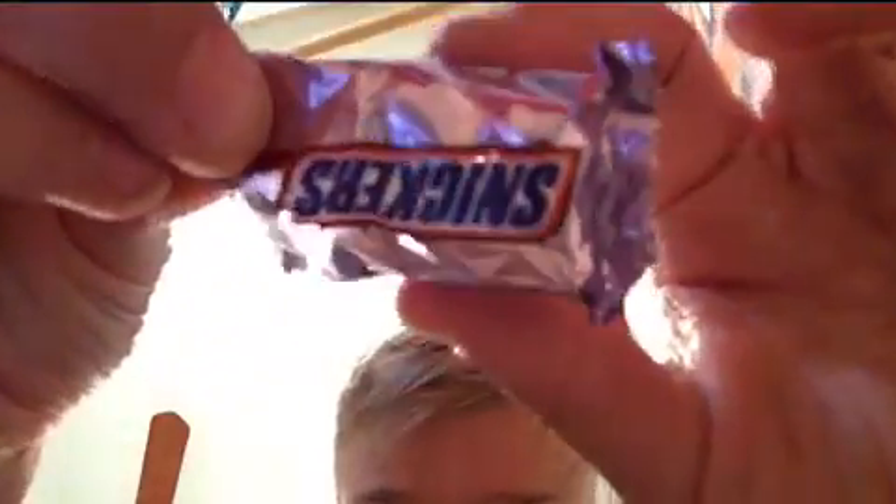Okay guys, the weirdest thing just happened. So I was just eating some of my Easter candy, and just to show you proof — this is a mini Snickers, whatever you want to say, and this was in it, the regular thing. But like, a half of one was in it too. I've never seen that before. That is the weirdest thing that has ever happened to me. I don't know if I should eat it because it looks pretty weird. I'm just gonna eat this one — that one looks pretty weird, I'm not eating that.